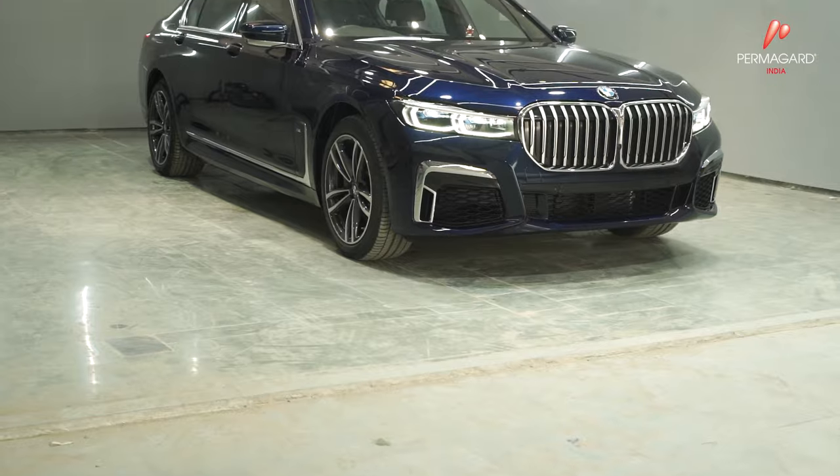So now, enhance, protect, preserve and let it be permanent with PermaGuard India.